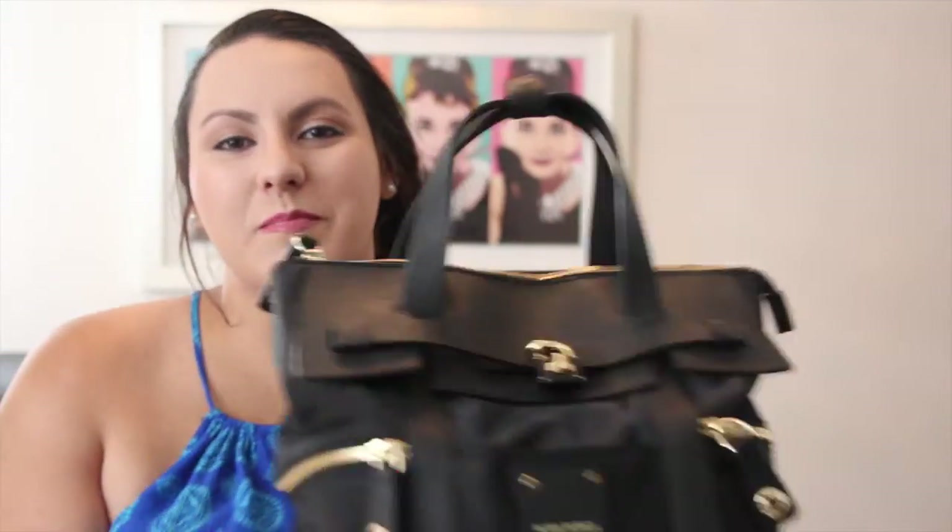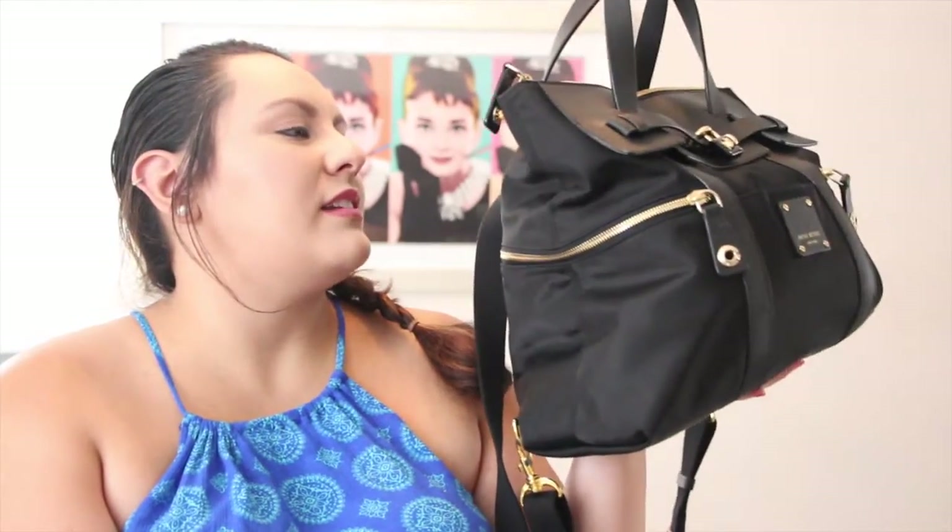So today, I thought it would be fun to film a what's in my bag video for you guys. I've been wanting to talk about this bag for a while, but I just couldn't find the time, and it is the Henry Bendel Jet Setter backpack. I have mine in the bigger size, and it is seriously like the best handbag I've ever gotten, and I have a lot of handbags.